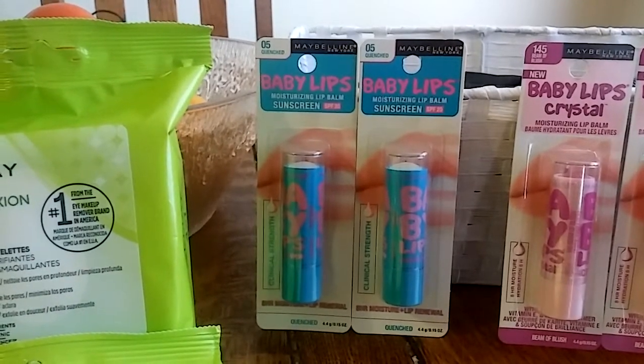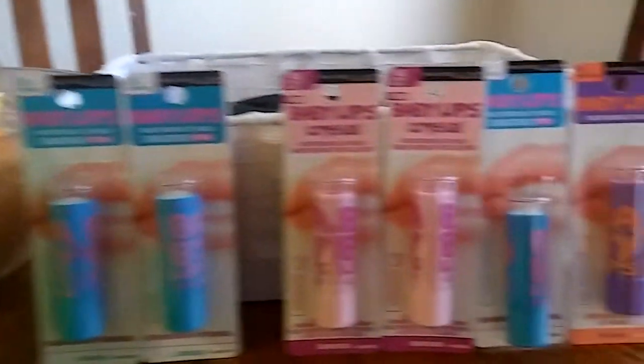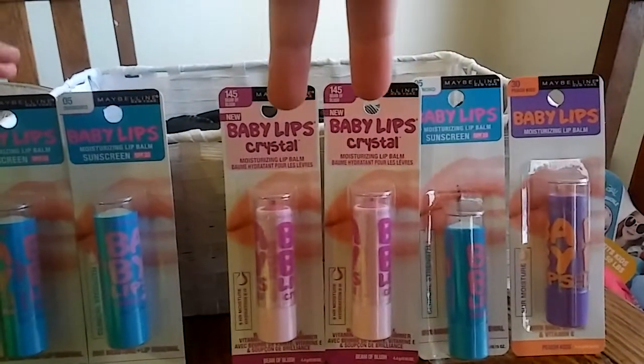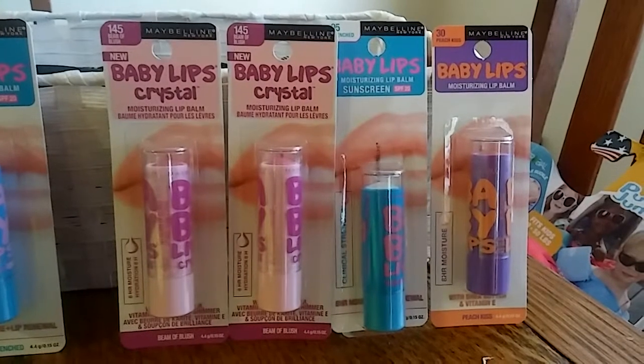So those end up being free. The Maybelline buy-two-get-$5-back deal you can do three times total. These two right here are free, and I'm going to do the deal two more times — buy two Maybelline get $5 back, buy two Maybelline get $5 back.